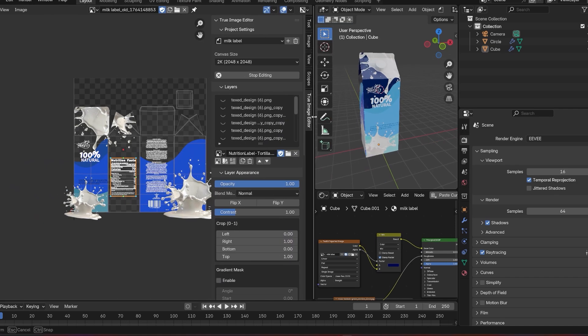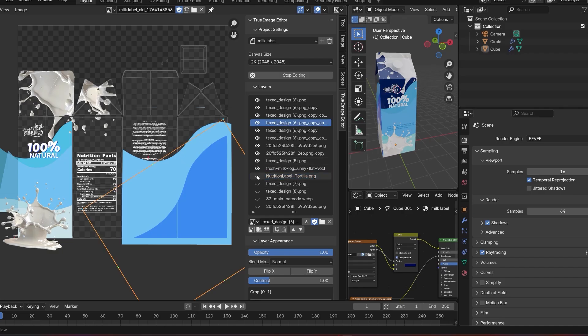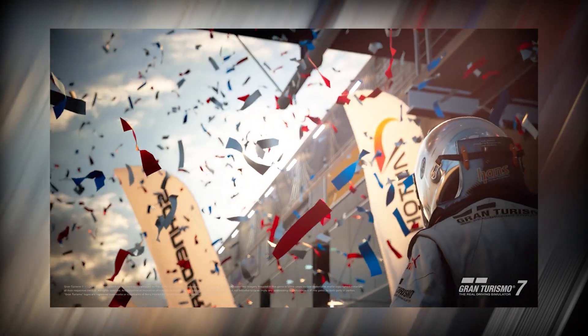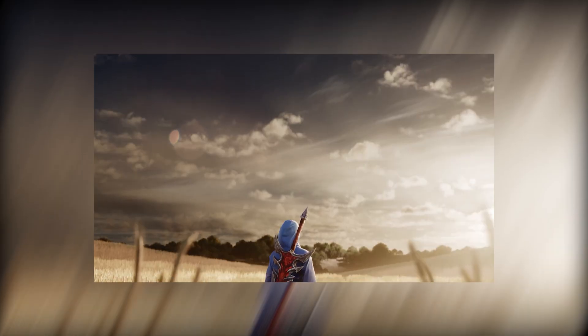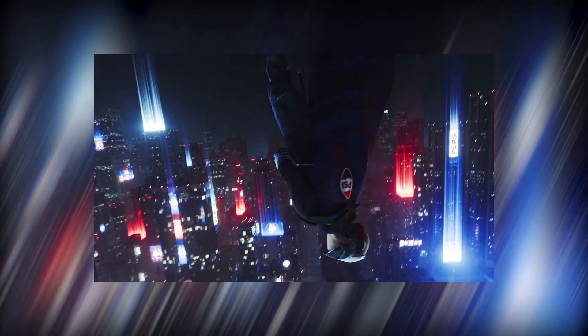To keep evolving, Blender needs modern tools that reflect how people actually work today — faster optimization, smarter simulations, better tracking, non-destructive texturing, and more automation. These aren't wishlist items; they're workflow essentials. Supporting the 2026 development fund is one of the most direct ways artists can help push these improvements into reality. The future of Blender depends on the community, and we've already proven how far that can go.